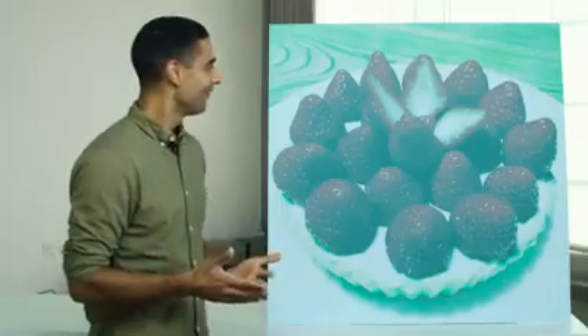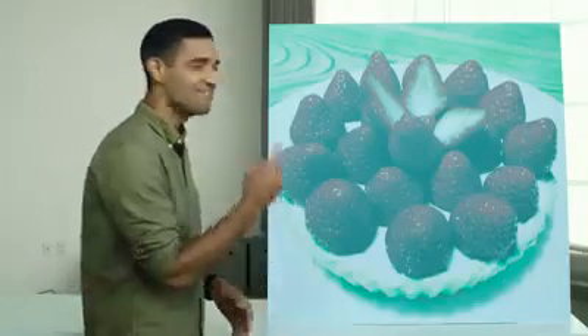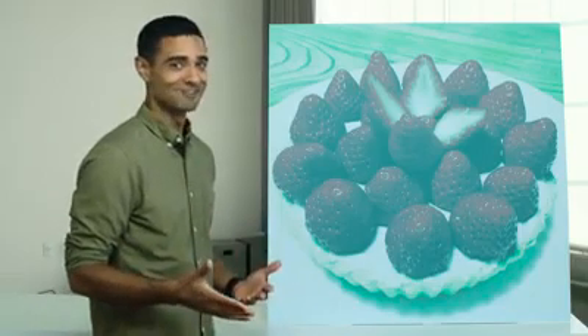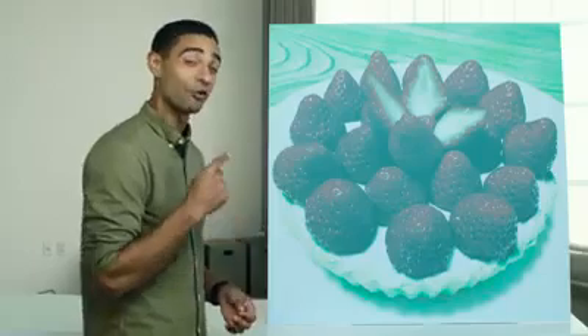So here's a straightforward question: what color are the strawberries in this photograph? They're red, right? Wrong. Those strawberries are gray.